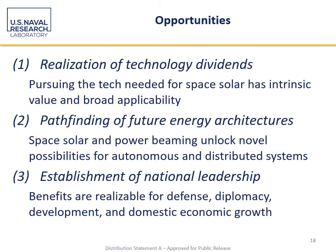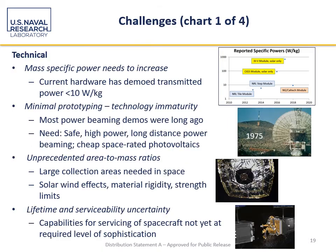The summary findings include, shockingly, that there are still significant challenges that need to be overcome, and that investment can be made in a couple of key areas to help address them. The opportunities include the realization of technology dividends — pretty much everything we've done in space has had some kind of dividend for the Earth, whether it was going to the moon or many other endeavors. There's also an opportunity to pathfind future energy architectures if we think about the grid as something we can route through the sky, and an opportunity to establish national leadership in this technology.